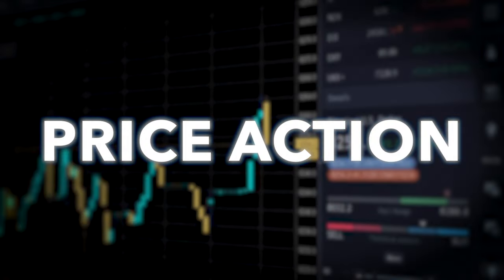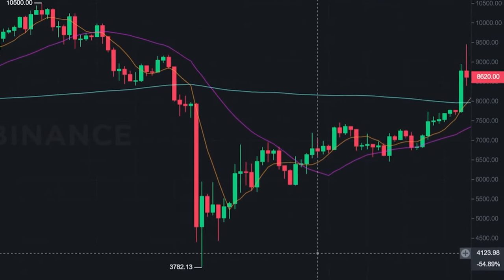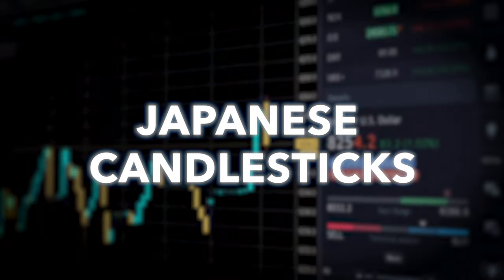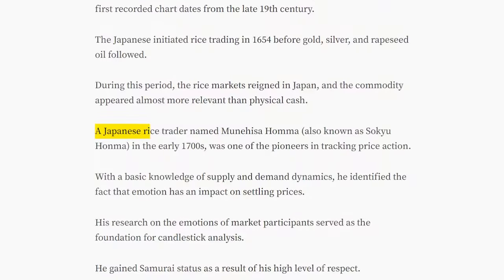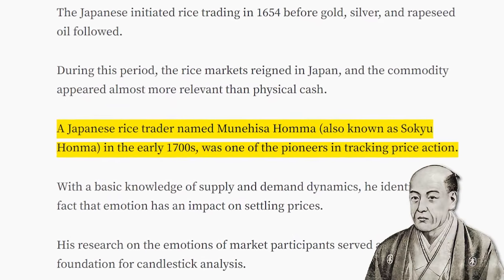But no matter what market cycle we're in, technical analysis will always be valuable, starting with price action: the movement of a cryptocurrency's price over time, which can be analyzed using charts and technical indicators to make trading decisions. Japanese candlesticks: the red and green rectangular shapes with upper and lower lines on the chart. They were developed in Japan hundreds of years ago by rice merchants as a way to track prices and identify trends and patterns for traders.